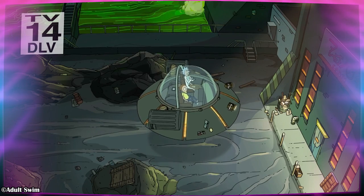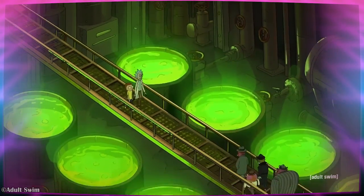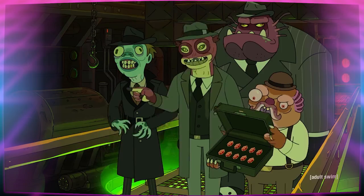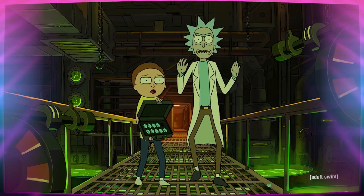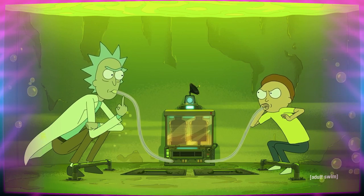The episode begins with Rick and Morty traveling to an industrialized planet full of vats of acid in order to trade some important crystals with an alien species. But surprise, the aliens give them fake crystals and try to kill them, so Rick and Morty dive into a fake vat of acid that Rick set up in case of this exact situation.